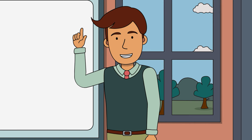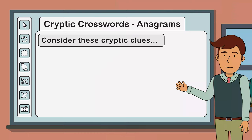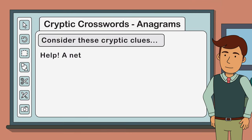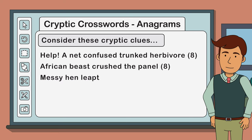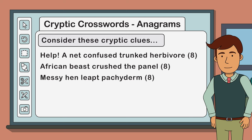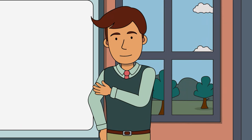Now, the thing that makes cryptic crosswords difficult is that there are many ways of expressing the same answer. For example: 'help a net confused trunked herbivore' - eight letters; 'African beast crushed the panel' - eight letters; 'messy hen lept pachyderm' - eight letters. Each of these anagram clues has the same answer - elephant - but they are drastically different. See if you can identify the definition, indicator, and fodder in each of these clues.